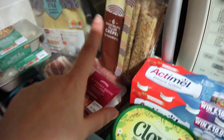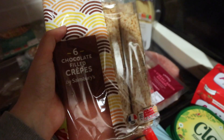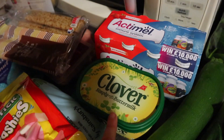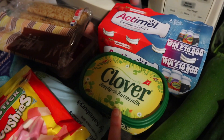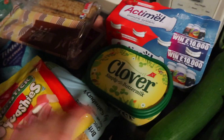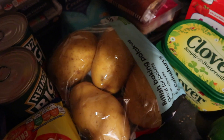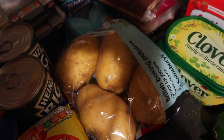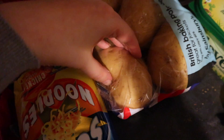I got these chocolate filled crepes — they just popped up in my suggested list so I thought I'd try them. Some Actimel, some Clover mostly because my 'I Can't Believe It's Not Butter' was sold out. I've got some baking potatoes — these look pretty beefy, you could make some good jackets, although this one has a very big hole in it.